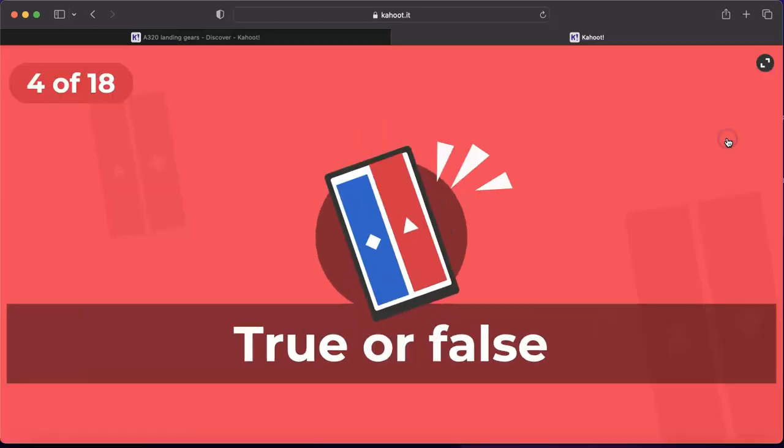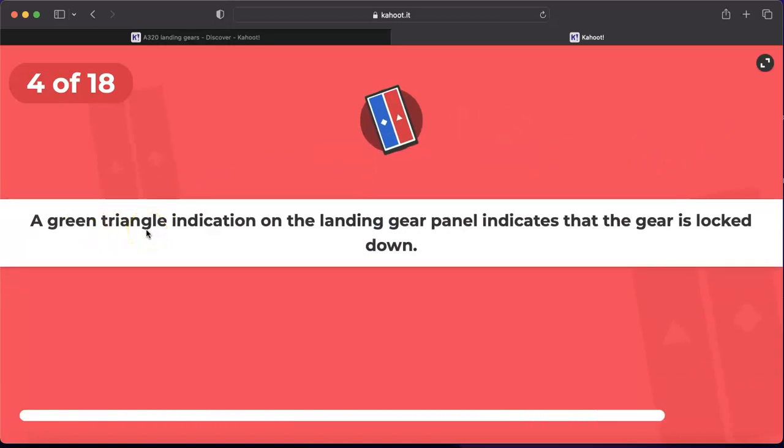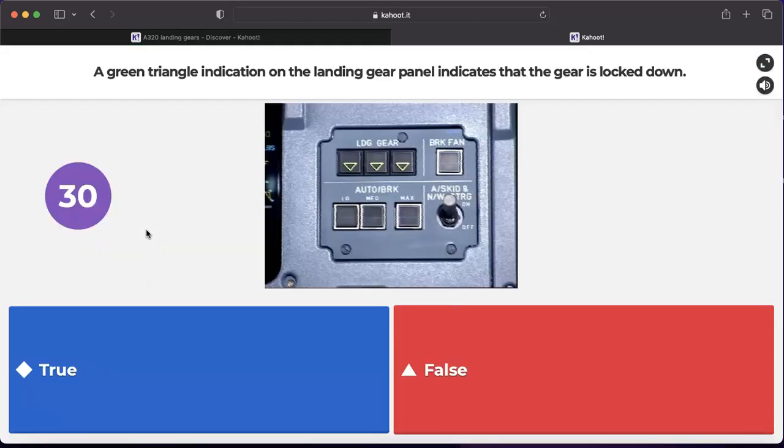Question number four: a green triangle indication on the landing gear panel indicates that the gear is locked down. This indication on the landing gear panel means that the nose and the two main gears are down and locked. So this question is for sure true.